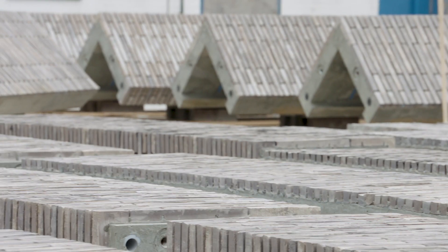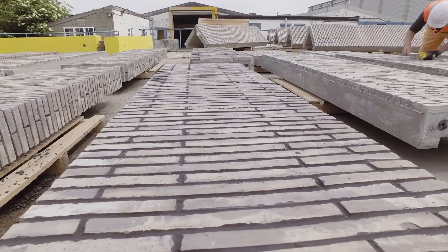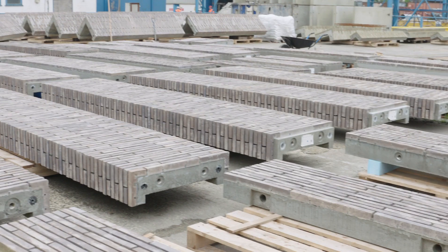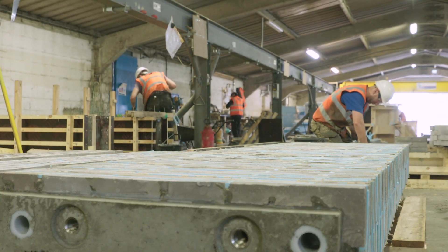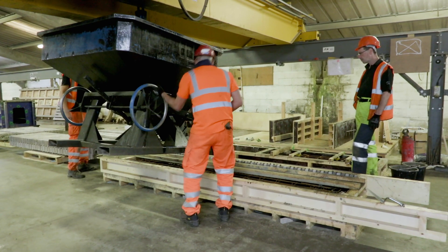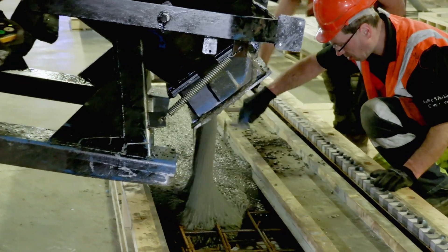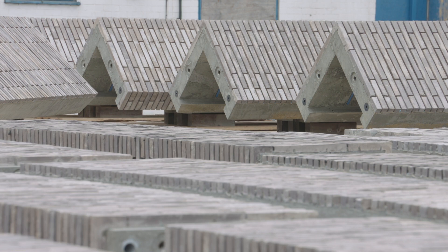All the precast units were produced at our Littleport factory near Cambridge. Around 33,000 bricks were supplied to FP McCann to produce the brick-based precast elements. It's an unusually long format brick at 528mm. The bricks were cut in half and placed in the mould, and around 100 cubic metres of concrete were poured at our Littleport factory to produce all the elements required on these facades.